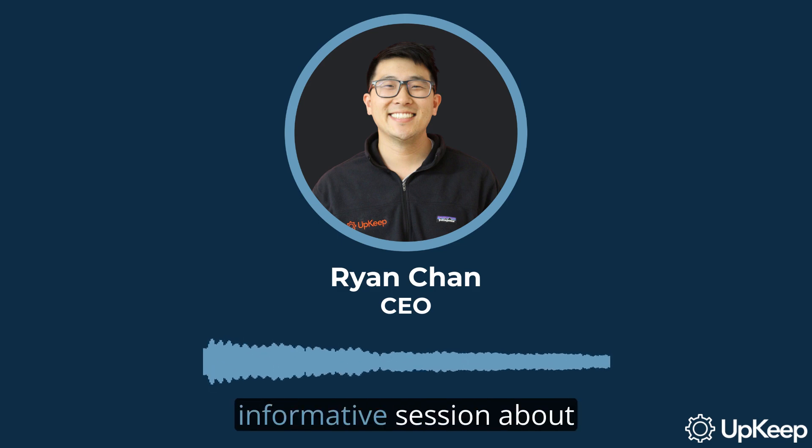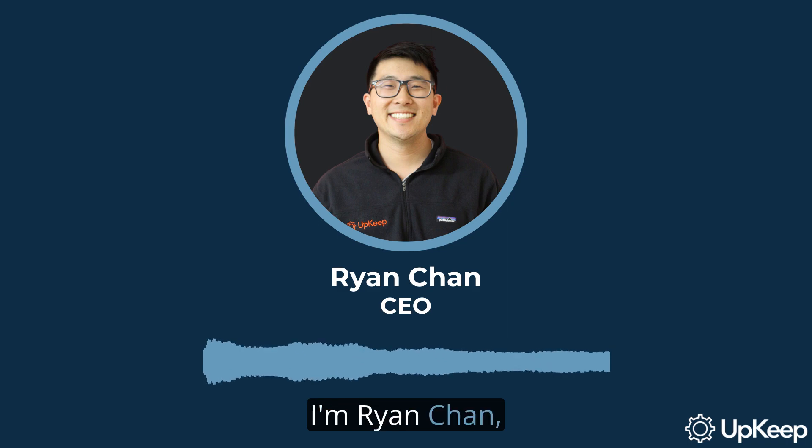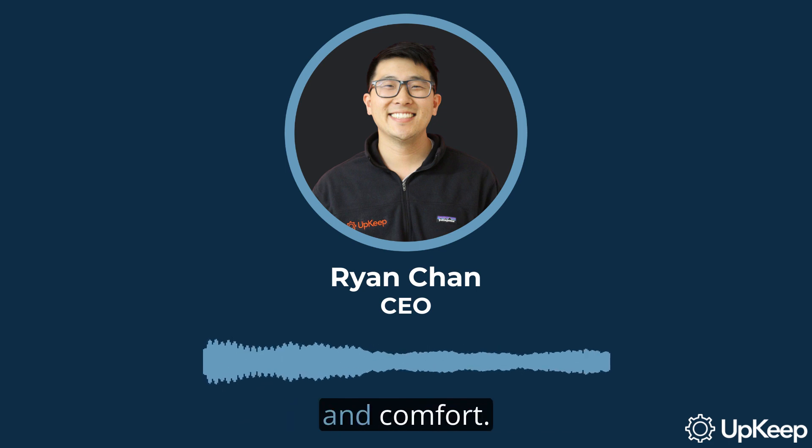Welcome to a quick and informative session about preventive maintenance for building controls. I'm Ryan Chan, the CEO and founder of Upkeep. In this video, we're going to dive into the importance of maintenance for building controls and how it impacts energy usage and comfort.